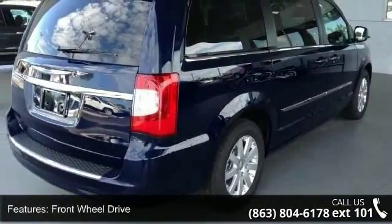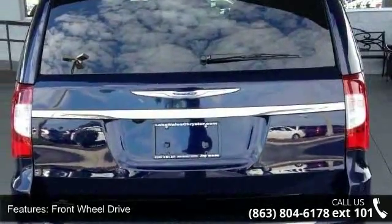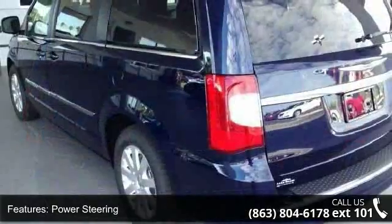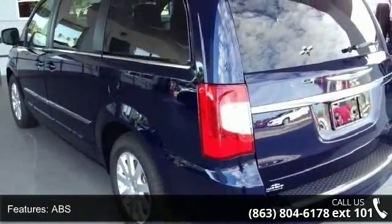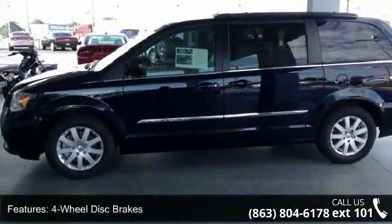Enjoy these notable features: front-wheel drive, power steering, ABS, four-wheel disc brakes, brake assist, aluminum wheels, rear defrost, privacy glass, rear spoiler, and third passenger door.